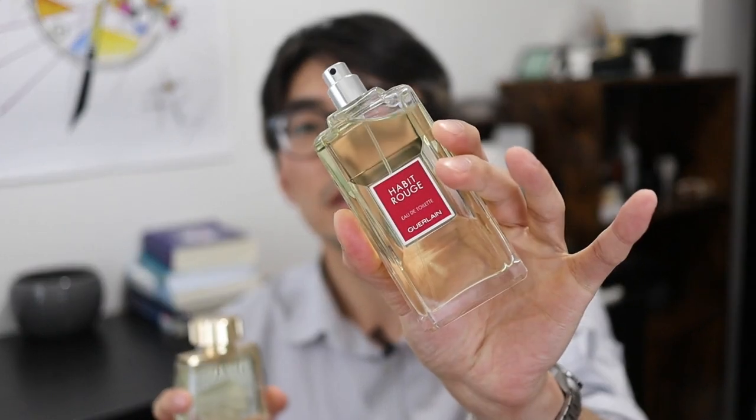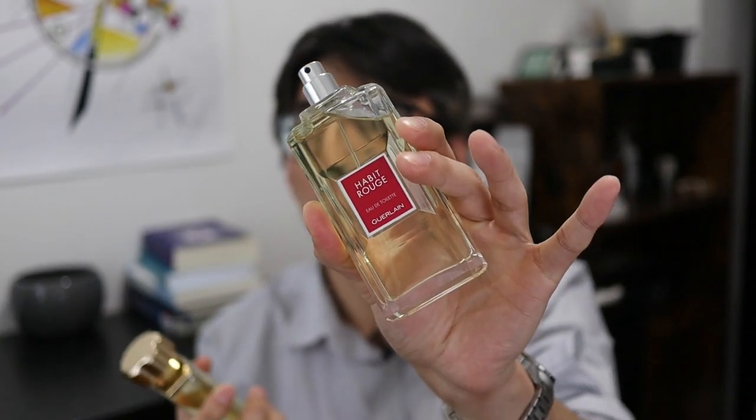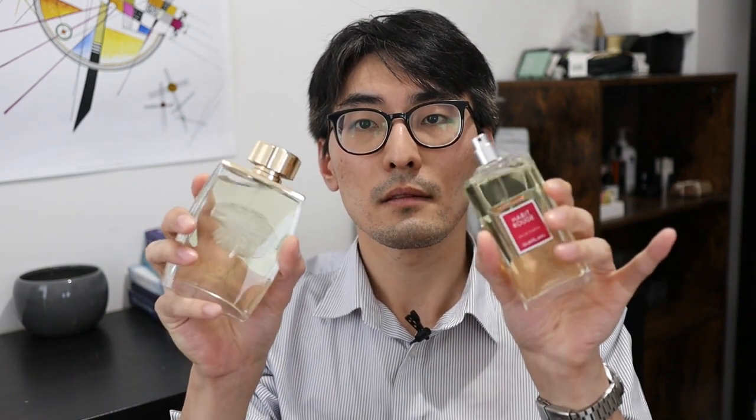Habit Rouge still gives off a little bit of a dated vibe compared to New York Intense. I would say there's a strong similarity, but New York Intense is a lot fuller, bolder, and to me it also seems more modernized and smoothed out. These types of fragrances are complex and have a lot of components, but with New York Intense the blend is just perfect. If you don't like this genre of classic masculines, you may not enjoy it as much as others do.